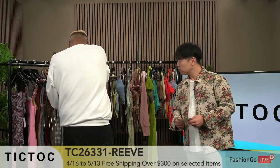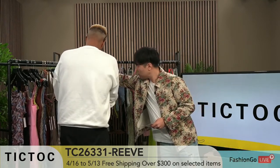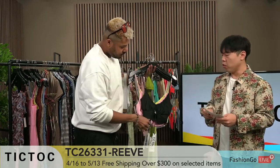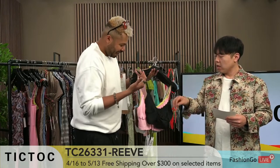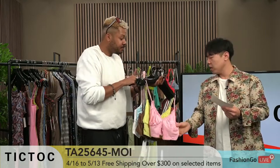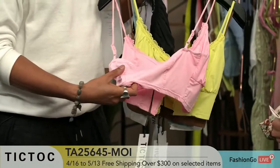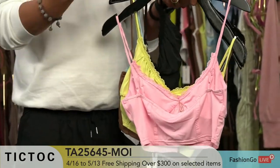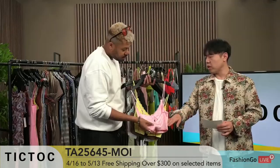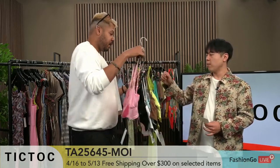We have some more colors here. This one is TA25648 Moi. This looks like a good seller just off the bat — the lace details and the fabric. Like I said, it's stretchy and has substance to it. It's not something cheap. That's the quality we're trying to focus on — not being like another cheap fast fashion brand. That's one of the most important things as TikTok builds the brand. These are the things people are going to know you for and come back for.